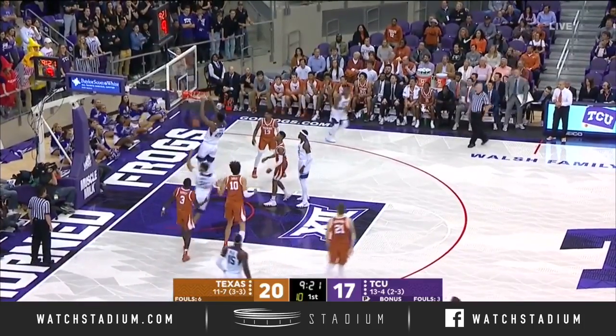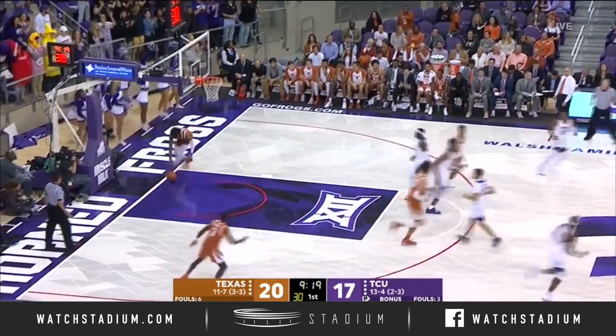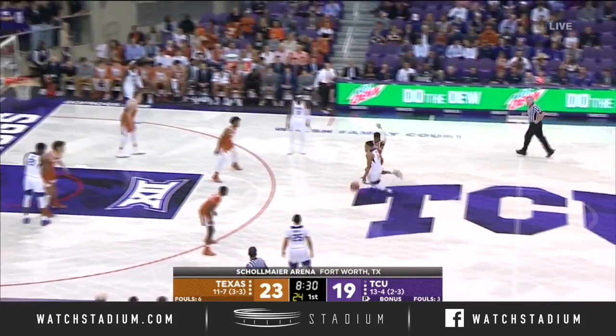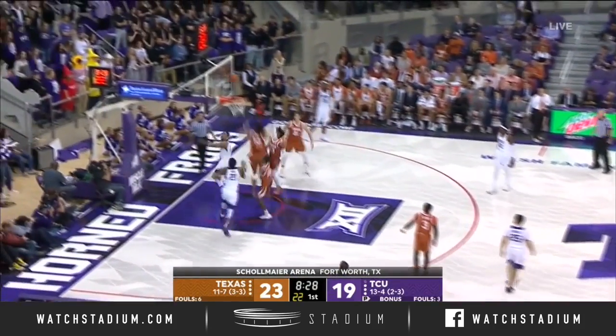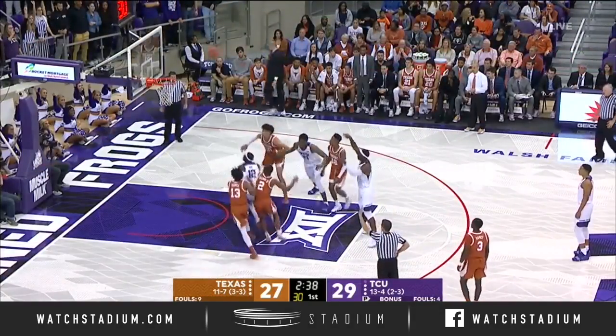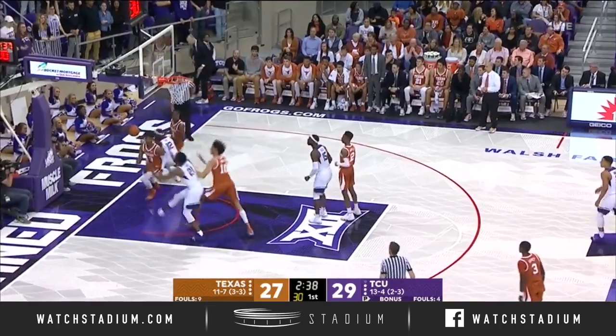Robertson attacks. Great slam off the miss by Kevin Samuel. He has that nice ability to in-and-out shake, understanding where his teammates were on the other side of the floor. Tonight he's playing low and then elevating and playing high.